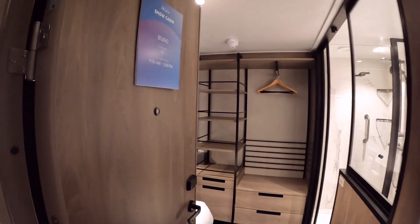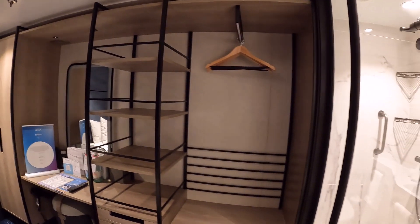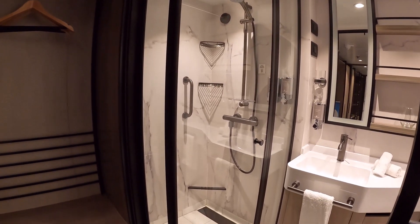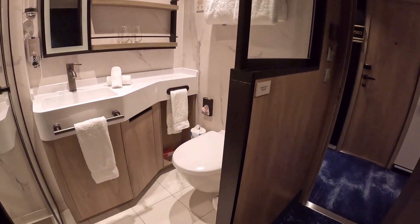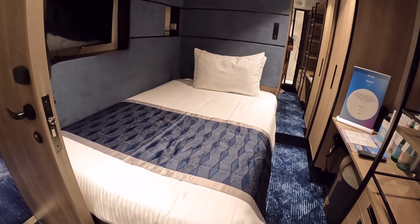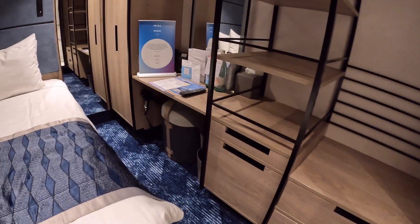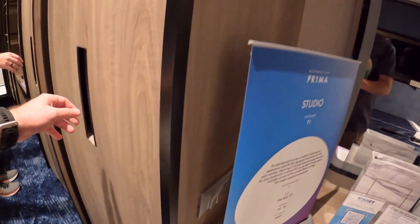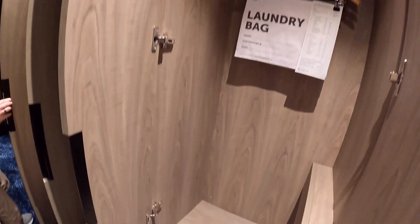We're going to take you through a studio cabin. These are for solo travelers — the category is T1. It could be a solo traveler or people who travel together but someone wants their own room and space. Here's the bathroom — very cool, I love the design. You have your bed, a little bit smaller since it's meant for just one person. You've got drawers, a little desk, a hair dryer, a few plugs, and one closet.